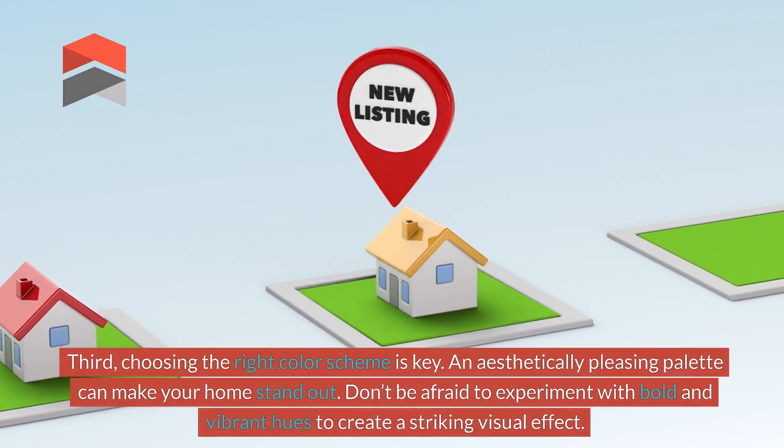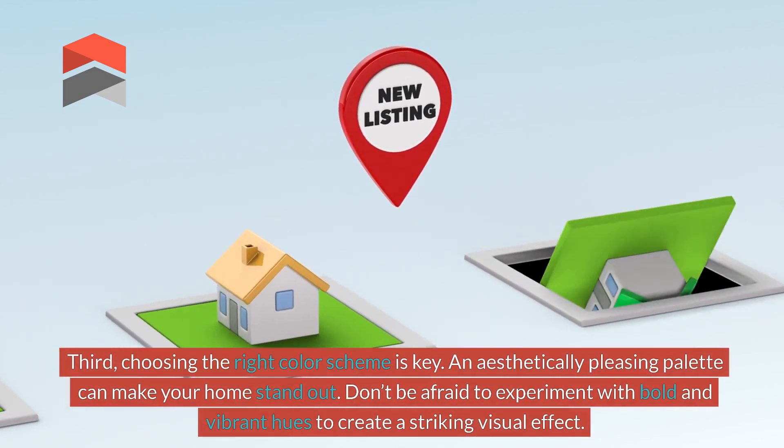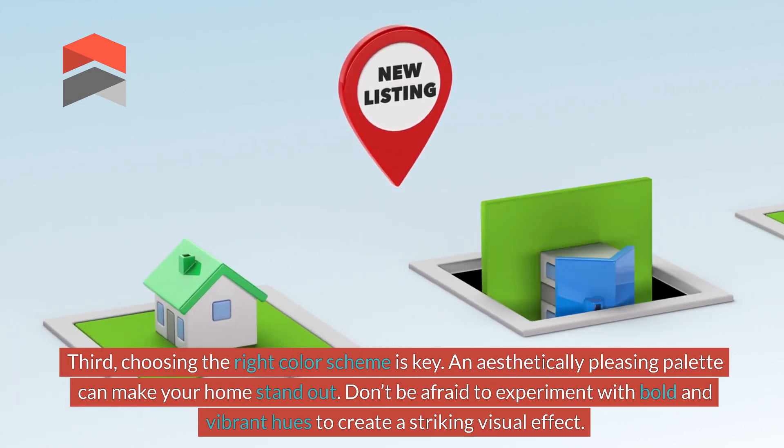Third, choosing the right colour scheme is key. An aesthetically pleasing palette can make your home stand out. Don't be afraid to experiment with bold and vibrant hues to create a striking visual effect.